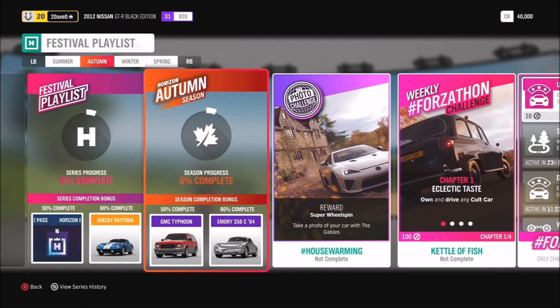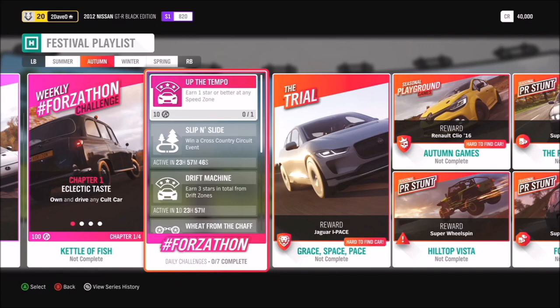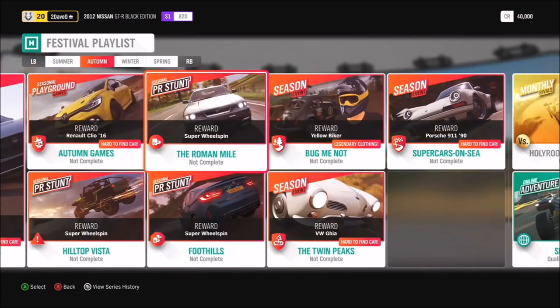Moving on to autumn, at 50% you'll be getting the GMC Typhoon, and at 80% the beautiful Porsche Emery 356C. For the photo challenge, we have hashtag House Warming — take a photo of your car with The Gables, which is actually a player house and the first player house given to you for free when you come to Horizon as a thank you for your stunt work with Mike Steele. We also have the chance to get the Jaguar I-Pace in the trial and the 2016 Renault Clio.